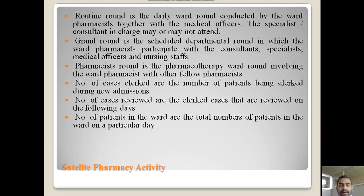Regarding satellite pharmacy activities, the first is the routine round — the daily ward round conducted by the ward pharmacist together with the medical officers. A specialist or consultant may or may not be present in this process. The grand round is a scheduled departmental round in which the ward pharmacist participates with consultants, specialists, medical officers, and nursing staff.